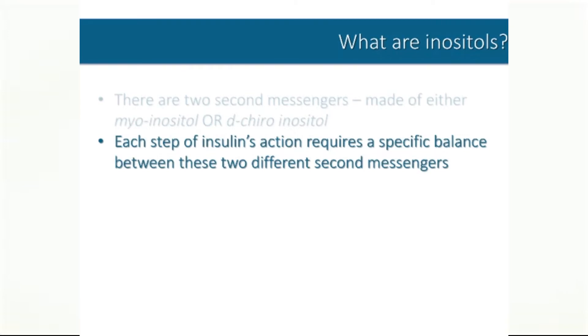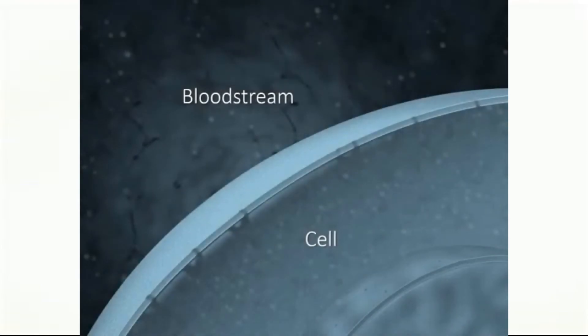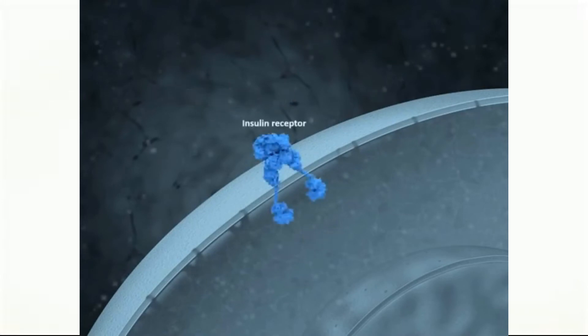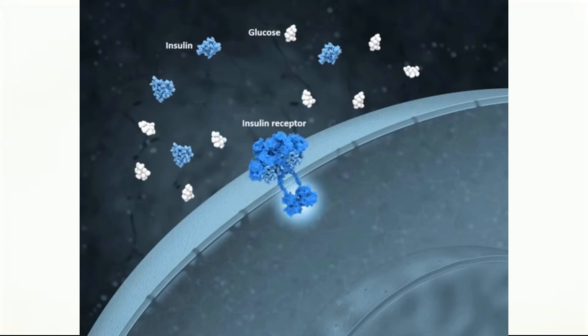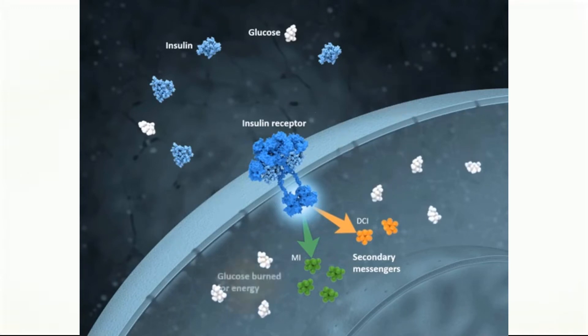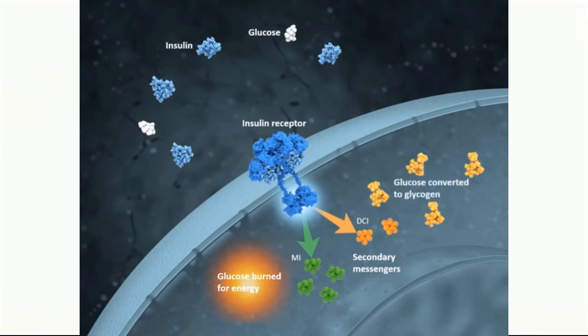Here's what that looks like under normal conditions, and then we'll see how the process sometimes goes wrong. In this illustration, we see a cell and the surrounding bloodstream. On the surface of the cell membrane is the insulin receptor. After a meal, the level of glucose in the blood rises, which causes the pancreas to release insulin into the bloodstream. Insulin binds to the cell's insulin receptor, which activates it and causes it to release second messengers, which may contain either myoinositol or d-chiroinositol. The second messengers first allow glucose to enter the cell, and then it will either be burned for energy or stored as glycogen. This is what happens under normal conditions.